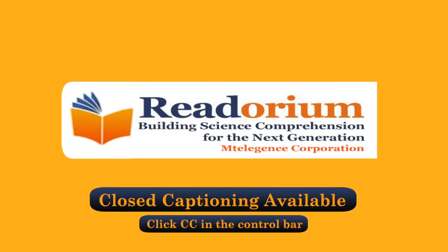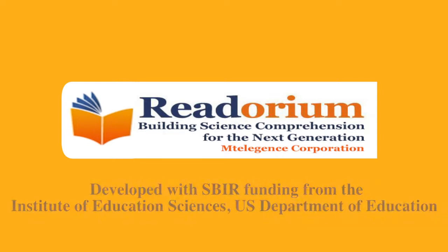Readorium by Intelligence has been developed with SBIR funding from the Institute of Education Sciences, U.S. Department of Education.